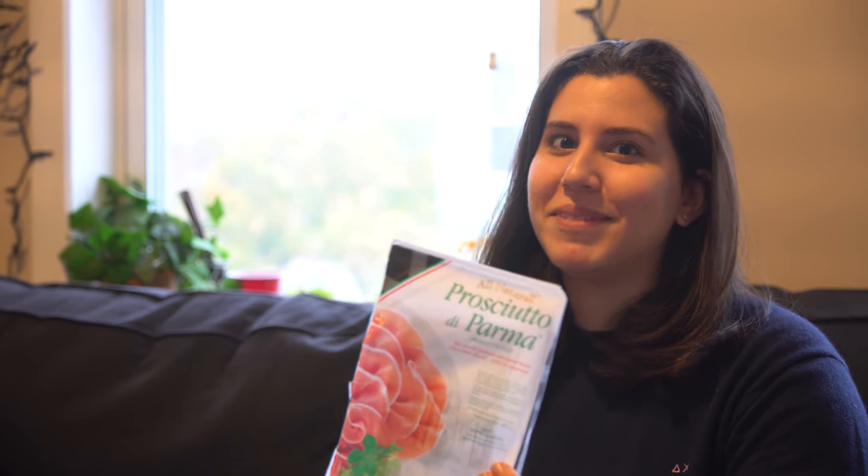A sad, lonely paper towel roll. Oh, last night I went ham with some prosciutto. So that's that.